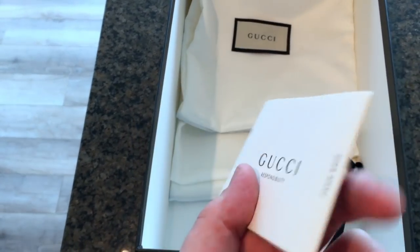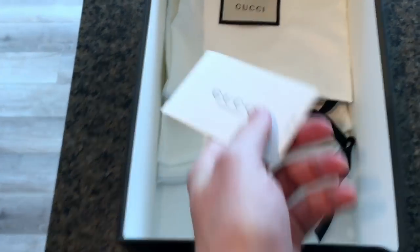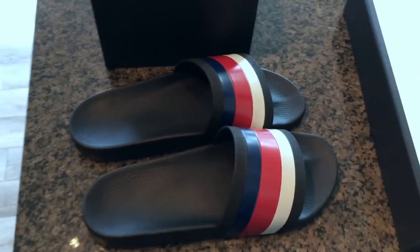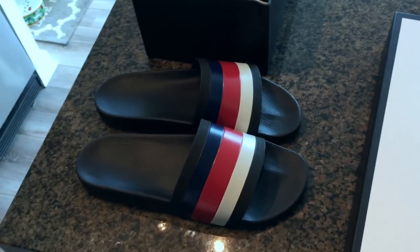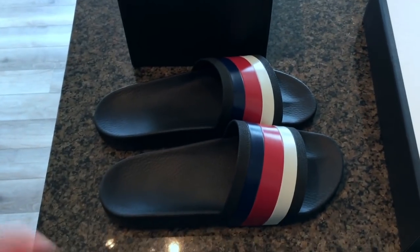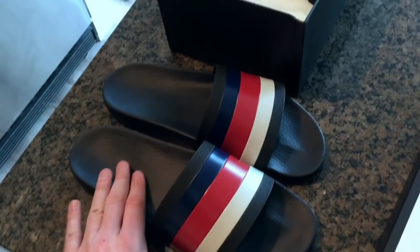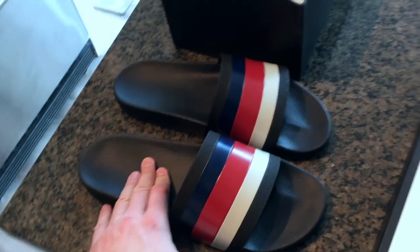In the box you're getting two of these silk bags and then a little description about how they source materials ethically — I think that's pretty cool. If you're gonna spend $250 on sandals and you've got all these other brands out there like Givenchy, Prada, and Fendi, the Gucci slides seem to be a staple and the most recognizable.